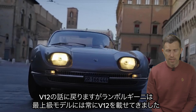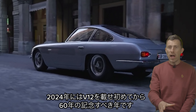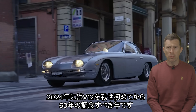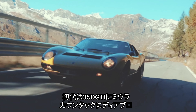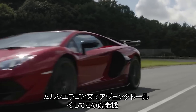Back to the V12. Lamborghini has been fitting its flagship models with a V12 engine for almost 60 years. In fact, in 2024, Lamborghini will be celebrating 60 years of building production V12 engines. The first one went into the 350 GT. And since then, the Miura has had one, the Countach has had one, the Diablo has had one, the Murciélago has had one, and the Aventador has had one.